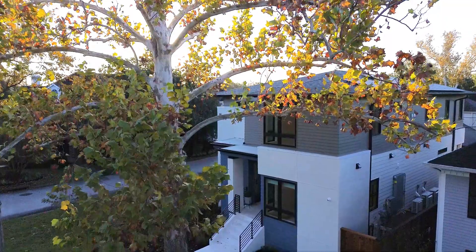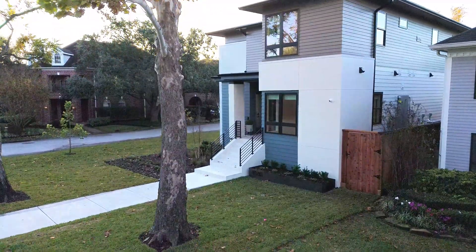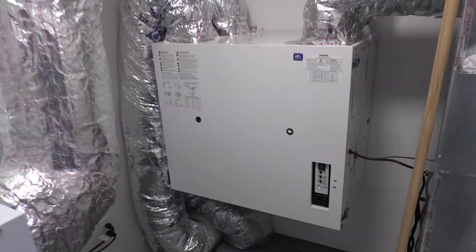Hi there and welcome back to the channel. We're at Panasonic's first ever Oasis concept home here in Houston, Texas, and we're going to show you some shots inside the mechanical room for the Oasis system.